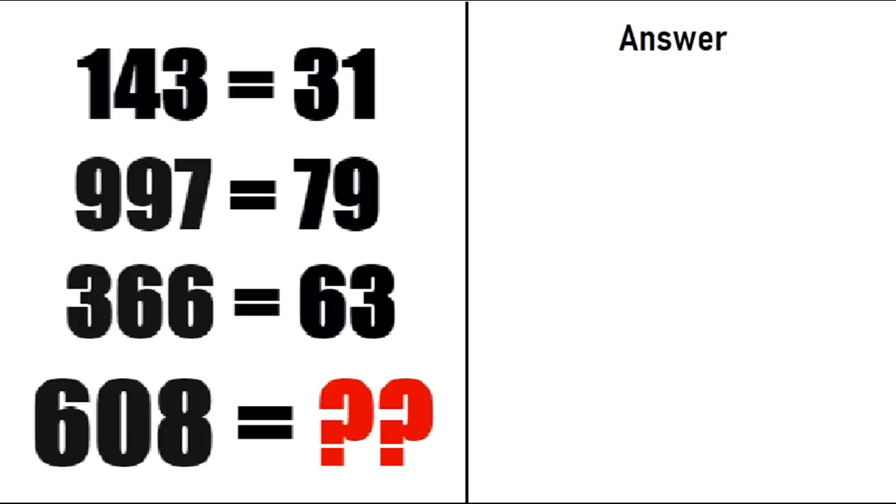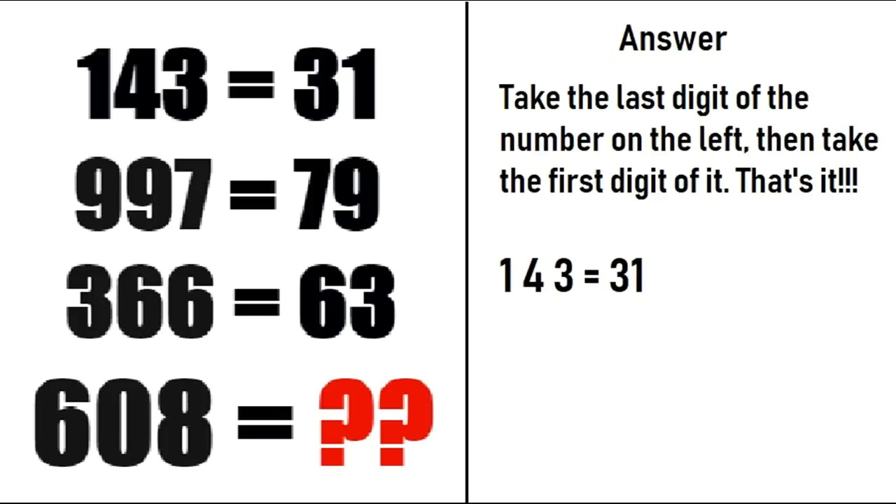To solve this puzzle, you have to take the last digit of the number on the left and place it on the left of the answer. Then take the first digit and place it on the right side. So for 143, the last digit is 3, which goes on the left, and the first digit is 1, which goes on the right. We get 31.